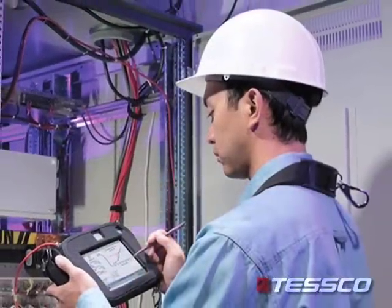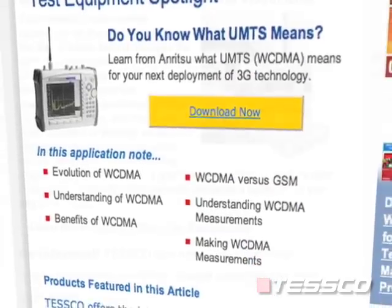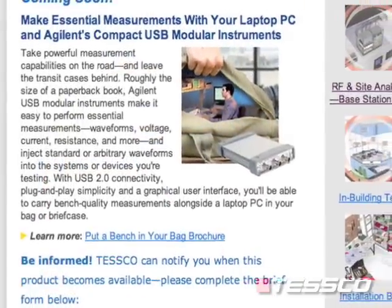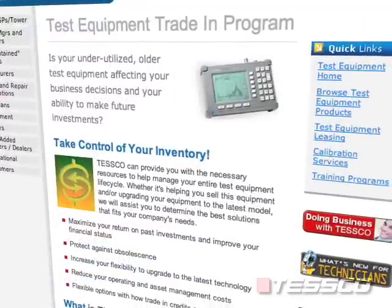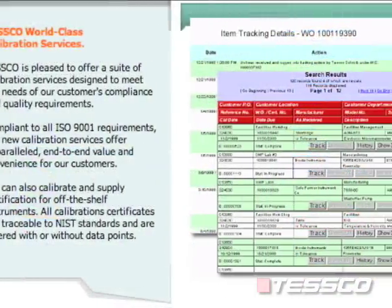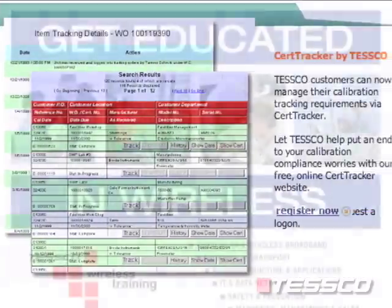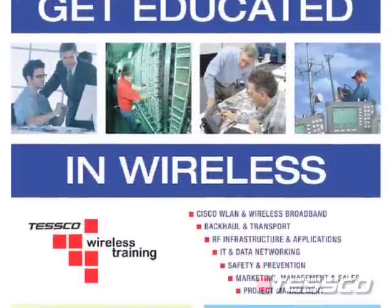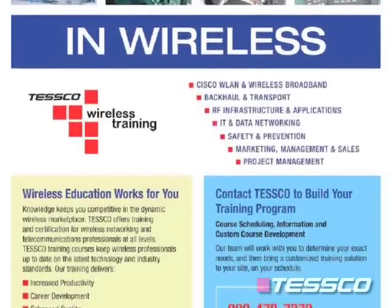Whether you're doing bench testing or troubleshooting in the field, we'll zero in on the needs of your network today but keep an eye out for the equipment you'll need for next-generation testing. This strategy can include trade-in credit for obsolete test gear, or an automated calibration program that alerts you when it's time for calibration on a schedule you choose. We can also bundle our test equipment with on-site or e-learning training to bring you and your techs up to speed where needed.